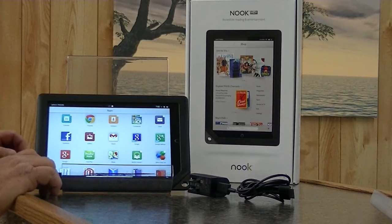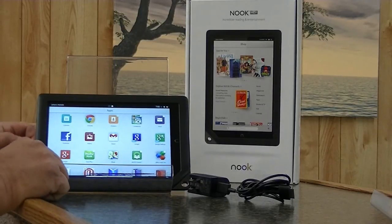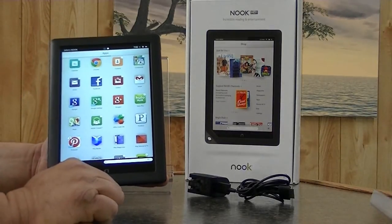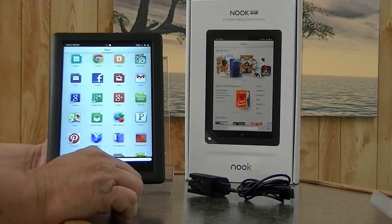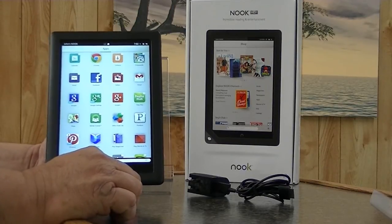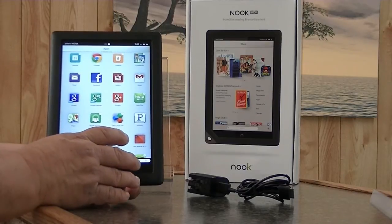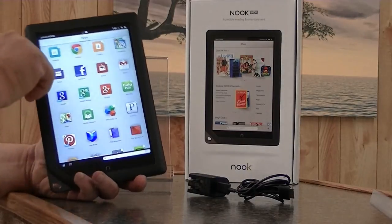The Barnes & Noble Nook High Definition T is a sporty, slick, smaller profiled tablet with many nice features. It is primarily a book reader although it is considered to be a tablet. It has many tablet features, though it does lack some. This tablet comes with a 16 gigabyte storage capacity. You can order it with the 32 gigabyte, and it does have an expansion slot.